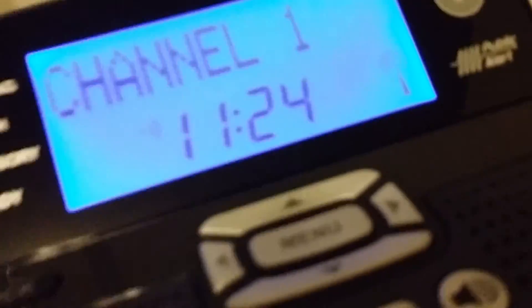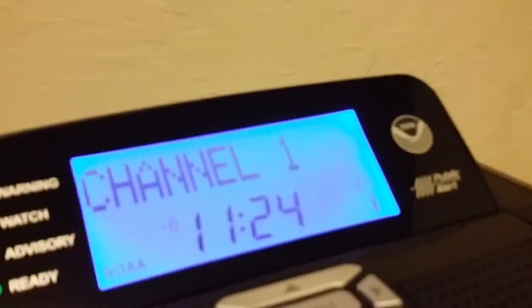First, let's start off with my Radio Shack 12-521. It has a loudspeaker so the broadcast is really loud — kind of loud but not too loud.